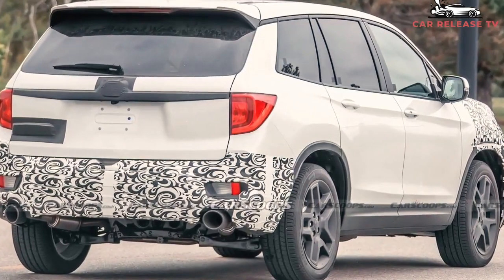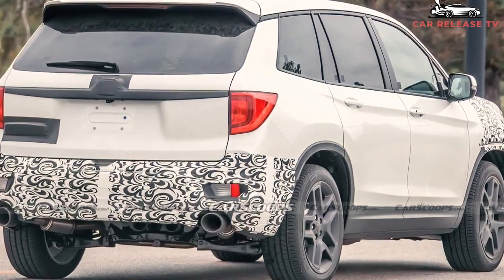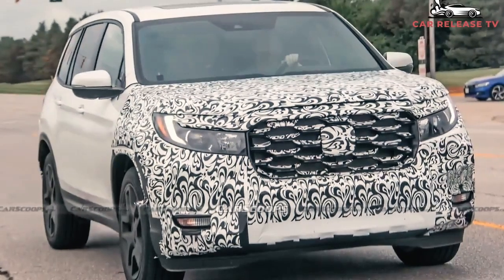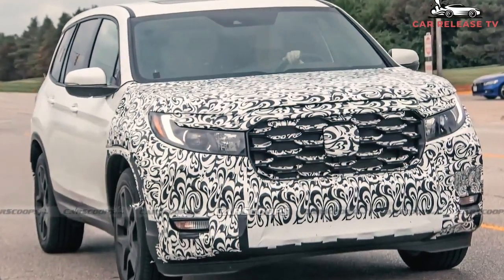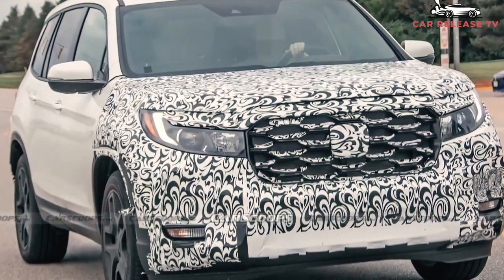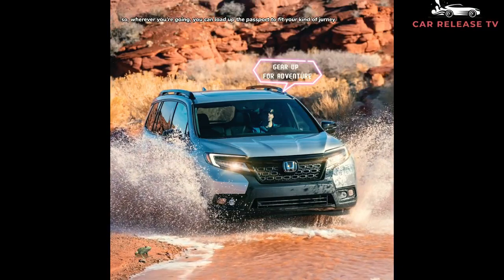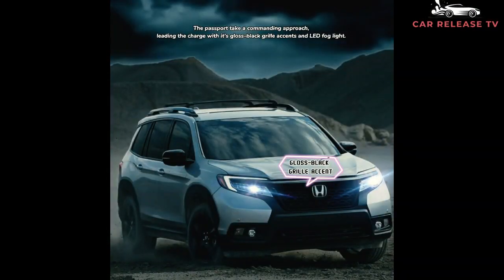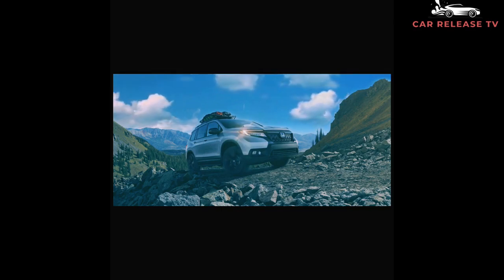If the next Passport is indeed a redesign, we could see a release date sometime in 2022. We'll update this page as information becomes available, so stay tuned. For now, Honda is repackaging its lineup within this price segment by temporarily eliminating the 2022 Pilot's base trim and discontinuing the front-wheel-drive 2022 CR-V Touring. Where this will leave the Passport remains unclear at this point in time.